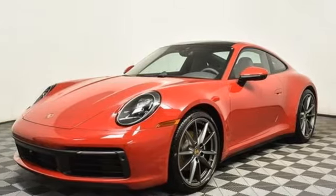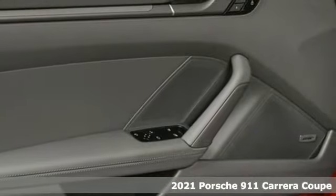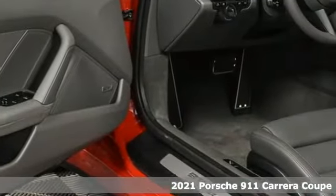Here's a new 2021 Porsche 911. The Porsche 911 — what every day should look like. It's well-equipped with the features you need.